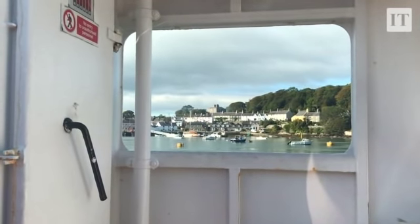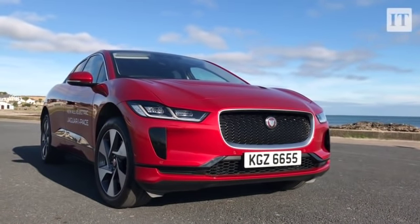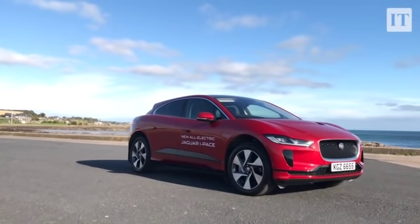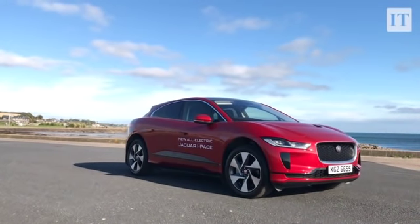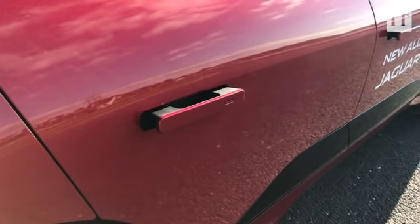So what's an I-PACE? It is Jaguar's first ever fully electric vehicle. It sits on a completely new platform designed only for electric power. There's no range extender, there's no hybrid version — none of that. And I have to say it's pretty excellent.